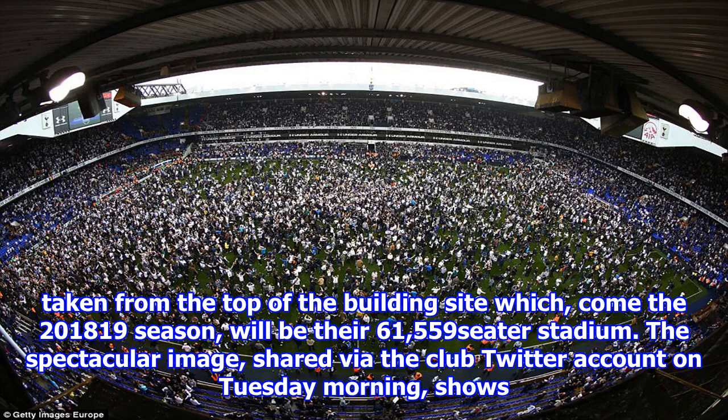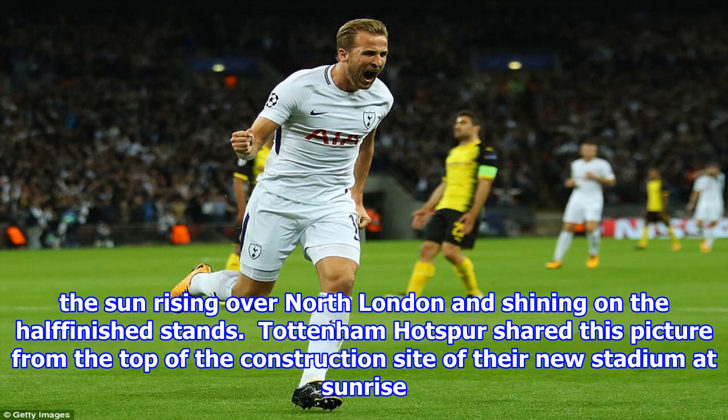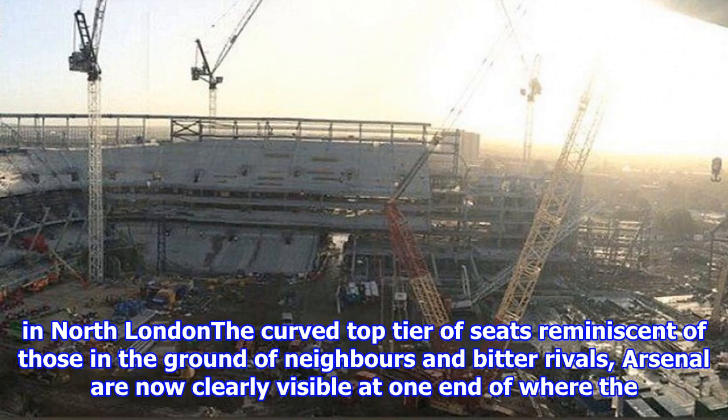The spectacular image, shared via the club Twitter account on Tuesday morning, shows the sun rising over north London and shining on the half-finished stands. Tottenham Hotspur shared this picture from the top of the construction site of their new stadium at sunrise in north London. The curved top tier of seats, reminiscent of those in the ground of neighbours and bitter rivals Arsenal, are now clearly visible at one end.